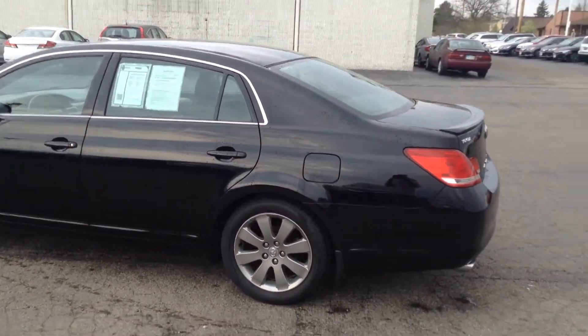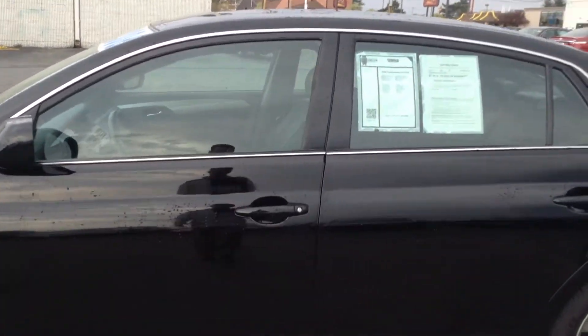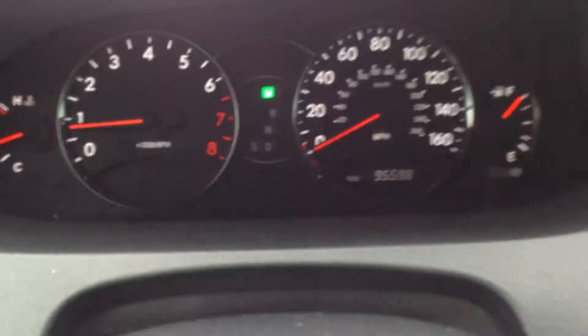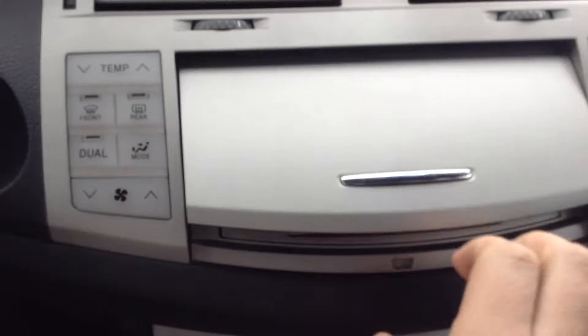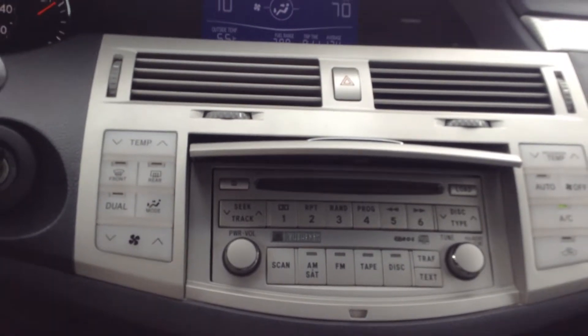This is a V6. I'm going to show you the interior — it does have a clean interior. We've got the power windows, power locks, and the power seat as well. As you can see, it's got 95,598 miles. There's your gas release and your trunk release right down here. We do have dual climate control, there's your CD player, all your radio controls right here, and it does have satellite radio on it as well.